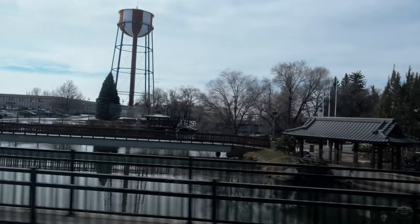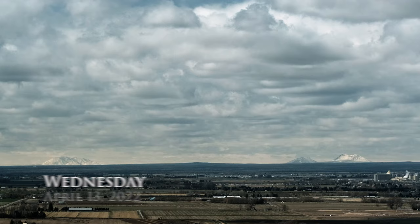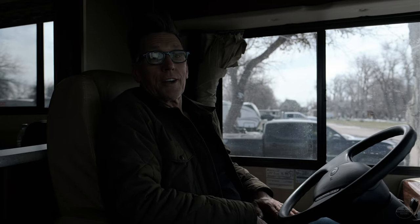Wednesday morning in Idaho Falls, and we are going to head over to this gentleman's home who has some very cool guitars from what I understand.